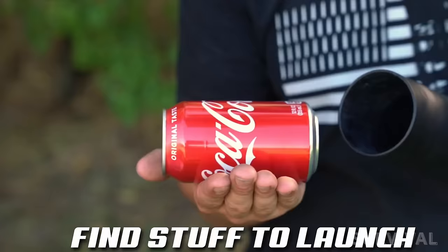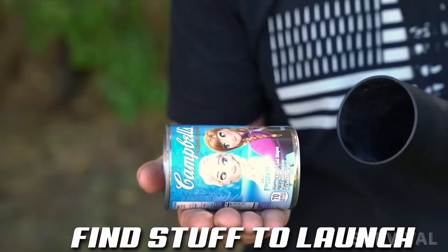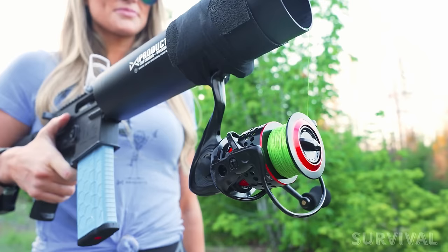Moreover, with the Can Cannon, you're not limited to store-bought cans. You can unleash your creativity by 3D printing your own projectiles, opening up a world of exciting possibilities. The best part? The Can Cannon can be yours for just $300.